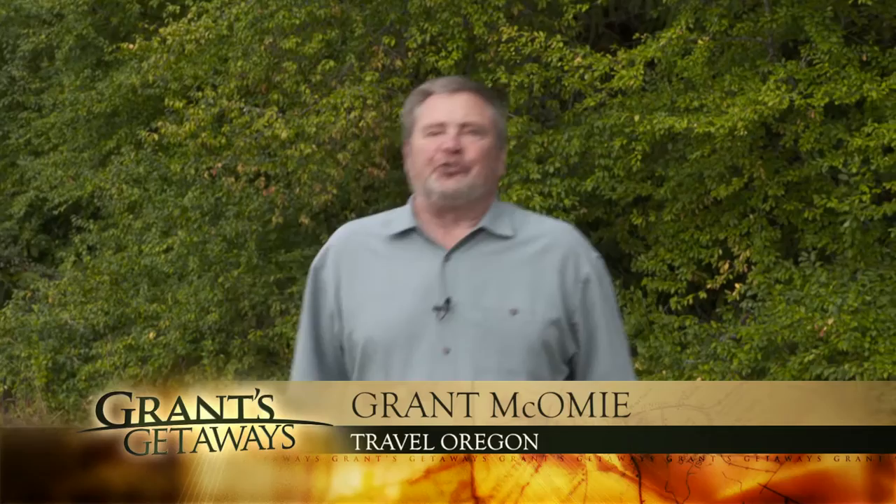I just love this time of year when the Oregon outdoors invites you to linger a little bit longer and enjoy that warm sunshine. Hi there, I'm Grant McComey, your host for Travel Oregon's Grant's Getaways, and this week we visit a small Oregon community that has decided the great outdoors is a perfect place for you to visit and enjoy something very special. Come on along.